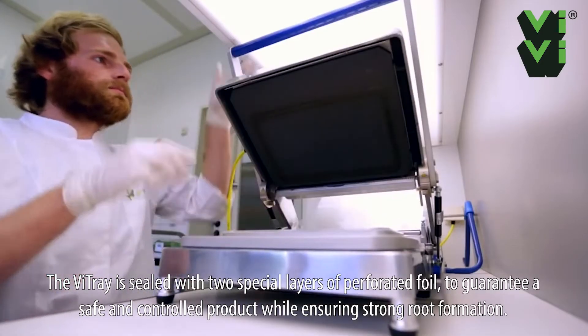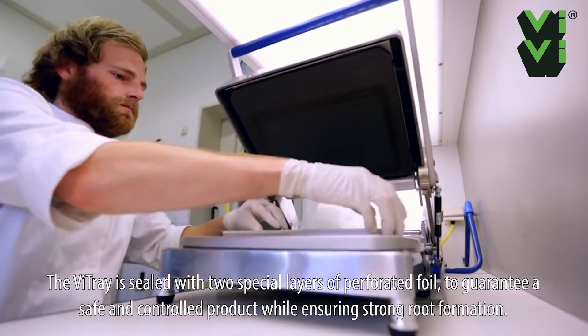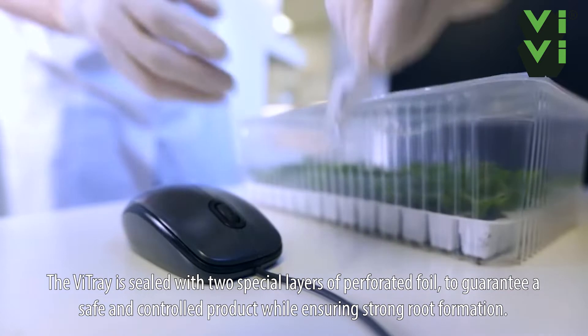The V-Tray is sealed with two special layers of perforated foil to guarantee a safe and controlled product while ensuring strong root formation.